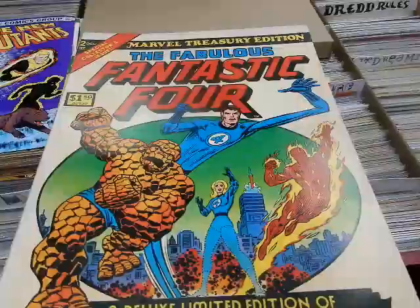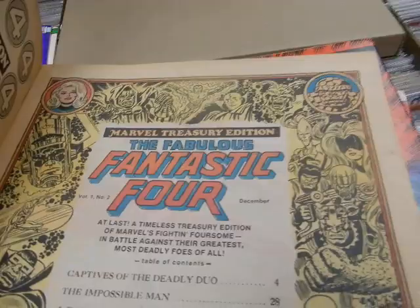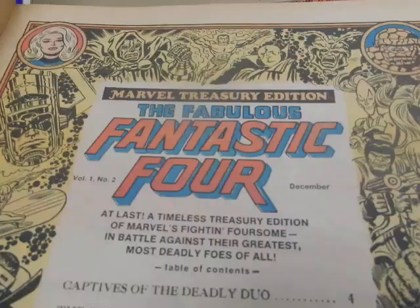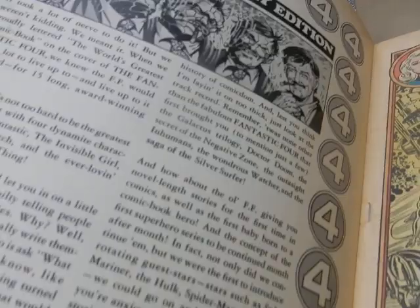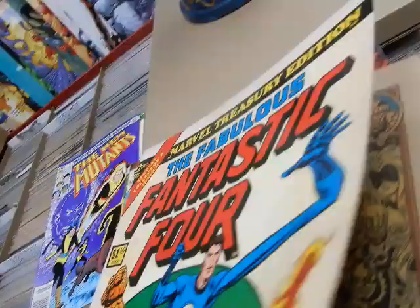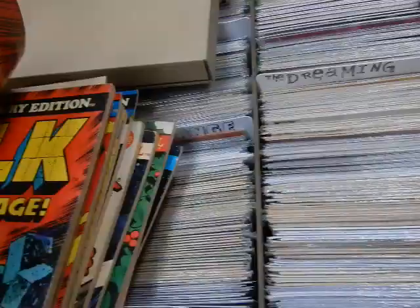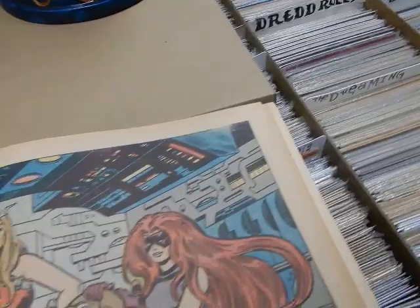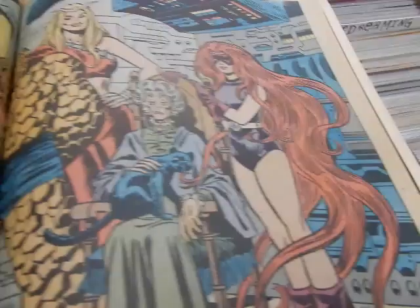We've got the Fantastic Four treasury edition Volume 2. It's pretty nice. Most of these treasury editions are going to be probably $10 to $12 each — not overly expensive. It's got this great John Romita Senior frontpiece, an amazing piece of artwork. You got the Thing and Stan Lee with a little intro by Stan. Inside the Baxter Building, there's the Surfer. You've got the Impossible Man, the FF family portrait, and Galactus — reprints of issues 48, 49, and 50. I believe it's John Buscema and Joe Sinnott, with old Dr. Doom in the family portrait.